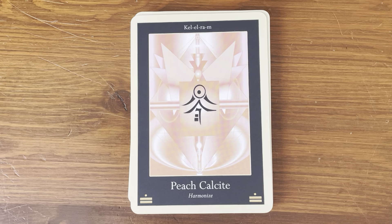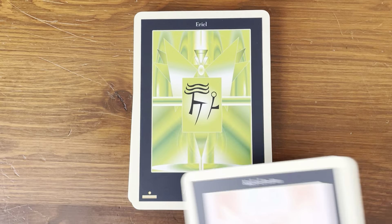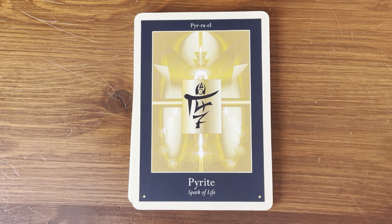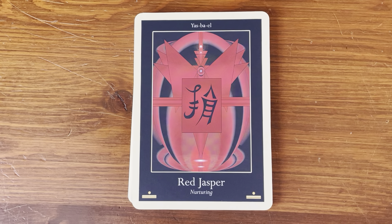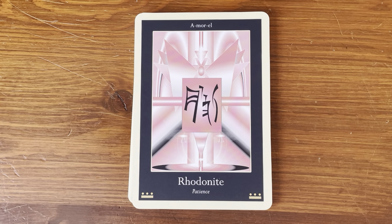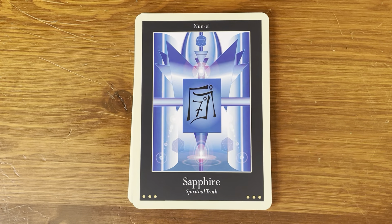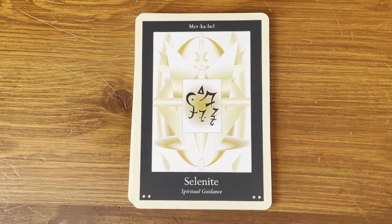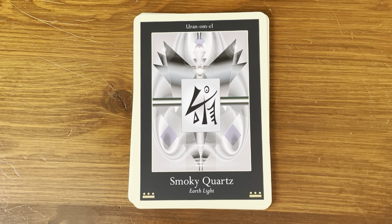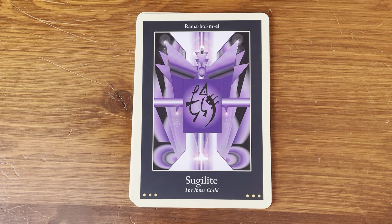Emotional magnification — does that mean you're magnifying the emotions? Interesting. Peach calcite — harmonize. Peridot — the bringer of joy. Petrified wood — past life embrace. Pink tourmaline — gift of love. Pyrite — spark of life. Red jasper — nurturing. Rhodochrosite — self-love. Rhodonite — patience. Rose quartz — forgiveness. Ruby — spiritual warrior. Sapphire — spiritual truth. Selenite — spiritual guidance. Silver — the lunar path. Smoky quartz — earth light. Sodalite — new vision. Sugilite — the inner child.